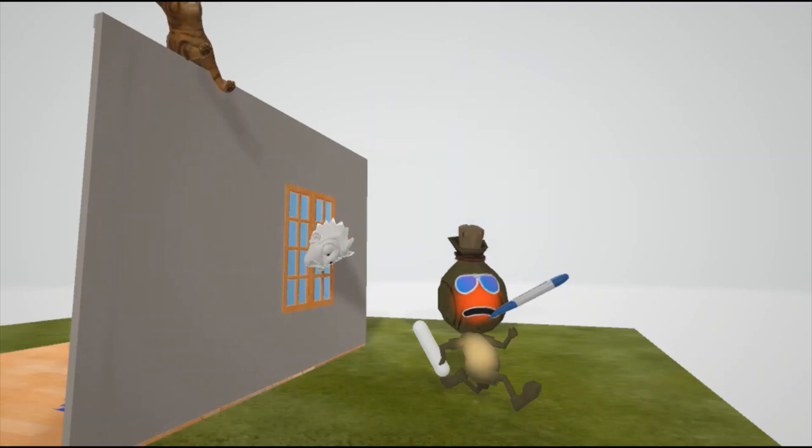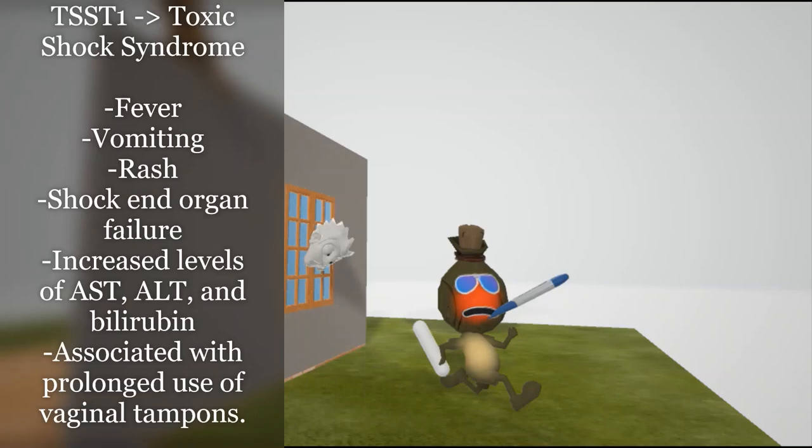Now this guy running away is actually a toxin — a bottle — and he's going to remind us of TSST1. Some strains of Staph aureus produce the exotoxin TSST1, which causes toxic shock syndrome. This toxin acts as a superantigen, which simultaneously binds MHC2 and T cell receptors, causing T cell activation.